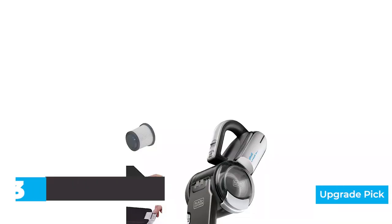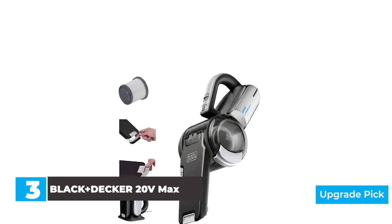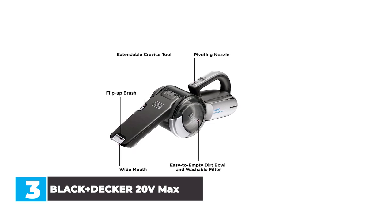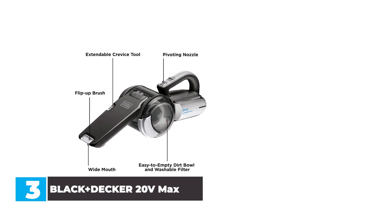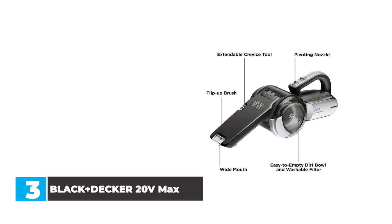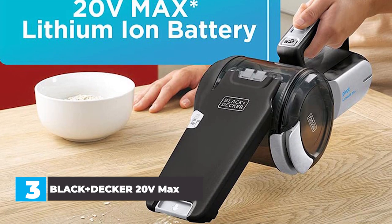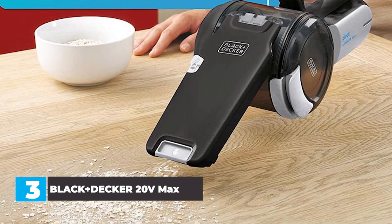Number 3: Black+Decker 20V Max Handheld Vacuum. Black+Decker performed well in our tests, as shown by its occupation of the top two spots. The wide-mouthed crevice opening did very well against our five contaminants, but the most attractive feature is the pivot function — hence the name. The long crevice opening, paired with up to 200 degrees of pivot angle, allows the Black+Decker Pivot to get into typically inaccessible places. Battery life is so-so at just around 11 minutes. Our one knock is that the small intake channel gets clogged with large particles quite easily as they try to get around the filter.